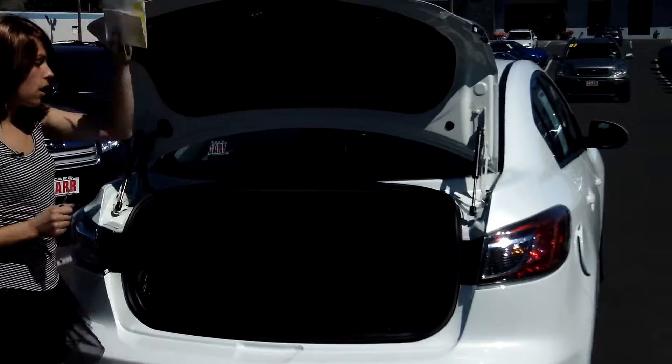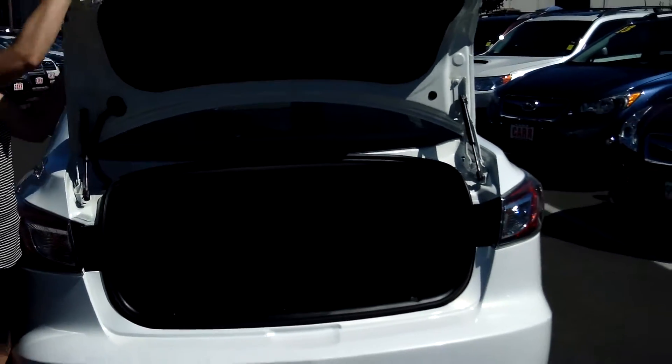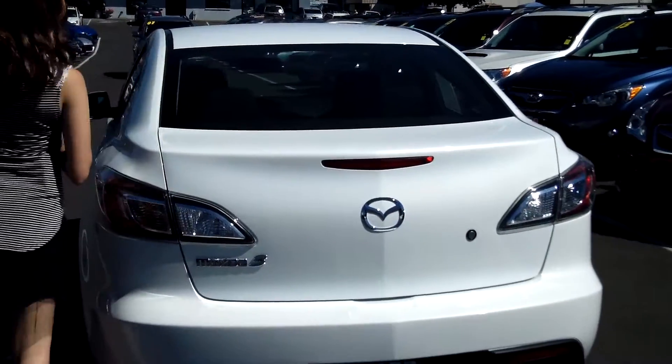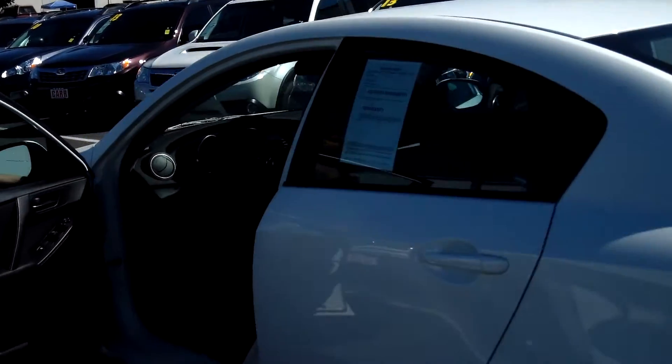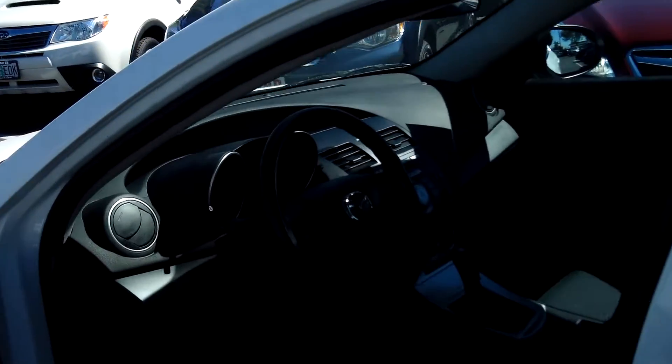It's got plenty of cargo space in the trunk. Multi-disc MP3 player. Power door locks and power windows.